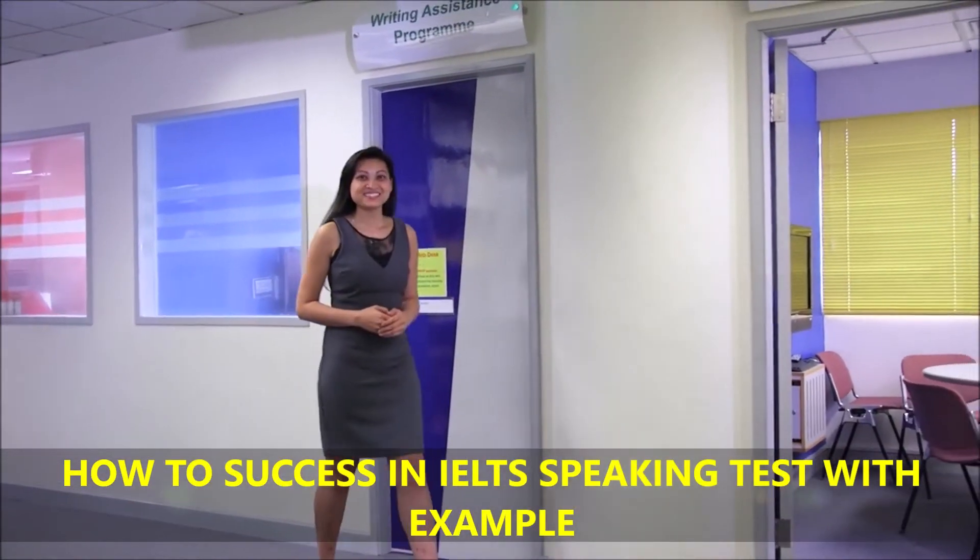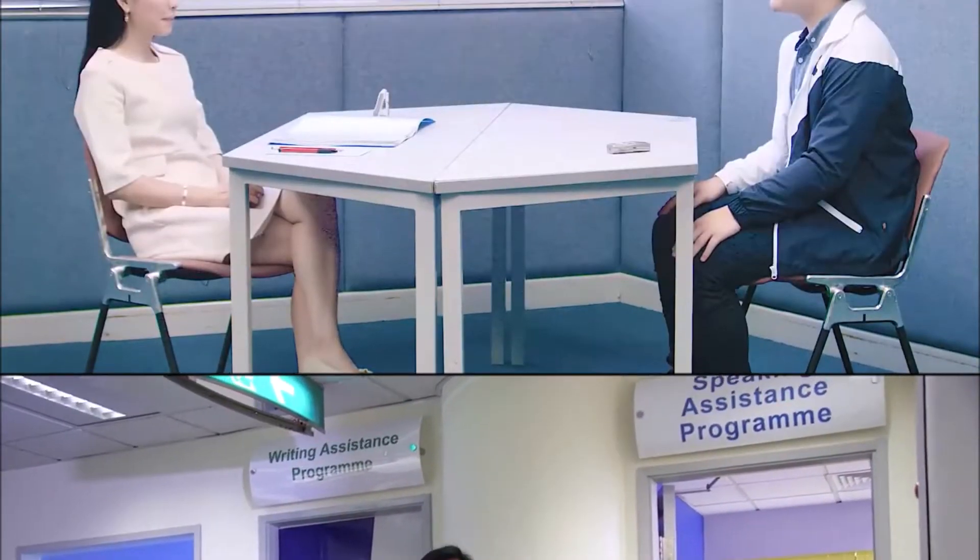The IELTS speaking exam is a formal interview. Wearing formals or smart semi-formal dress and speaking in a formal tone is best.